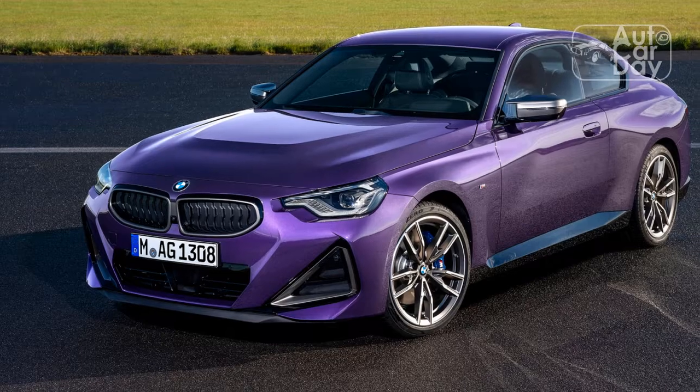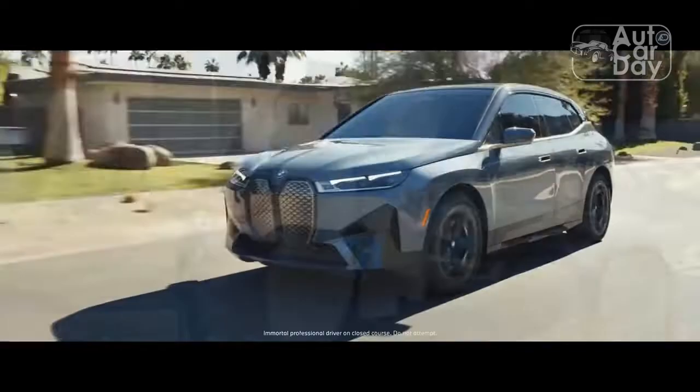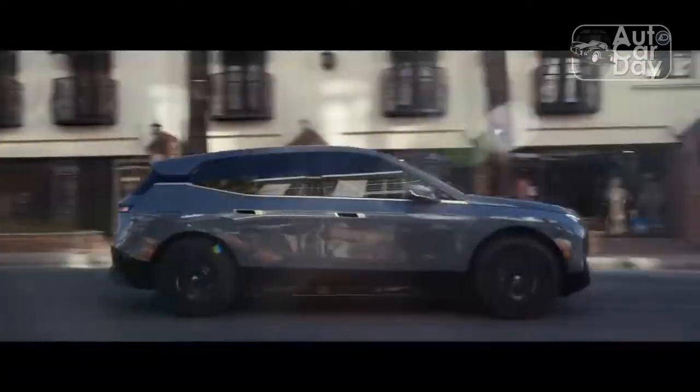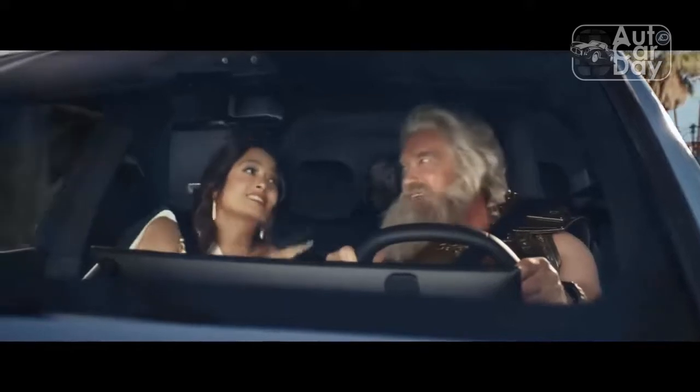There's a bit more body roll than we would have imagined, but it actually makes the car feel more playful. And the suspension tuning isn't too stiff at all when you just want to be comfortable, which is a criticism that we sometimes have of BMWs.